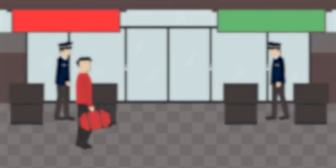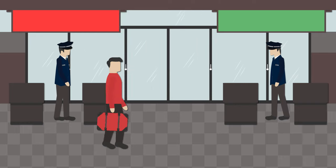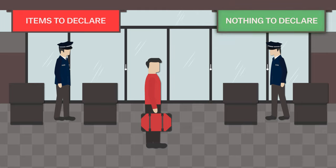With baggage in hand, customs is next. Each family will need to hand in a customs declaration form, which should be filled out ahead of time. Passengers with items to declare should use the red lanes, while those with nothing to declare should go through the green ones.